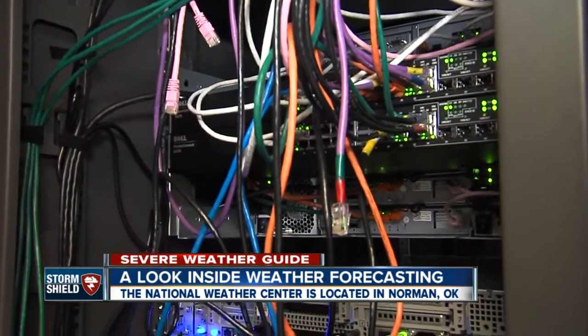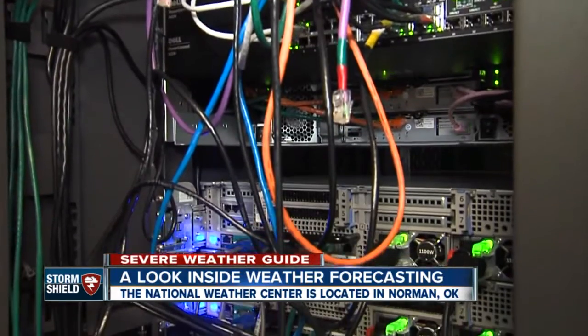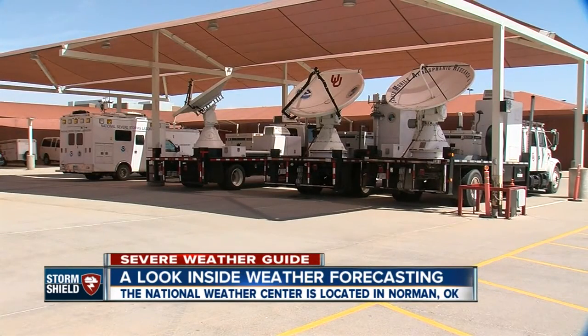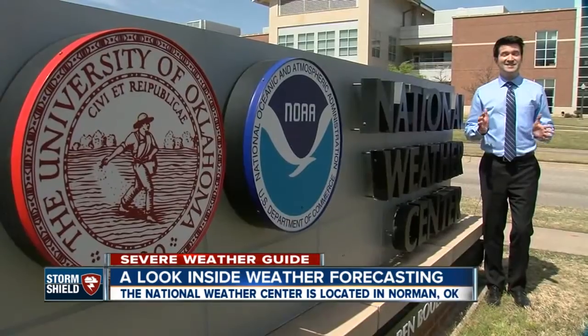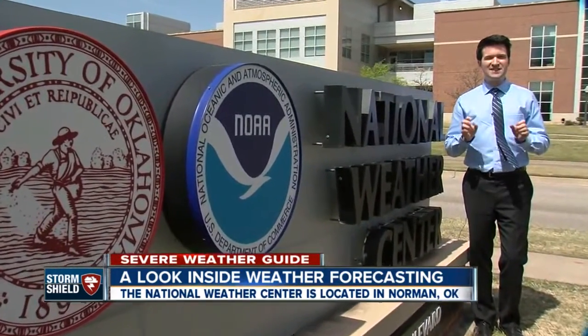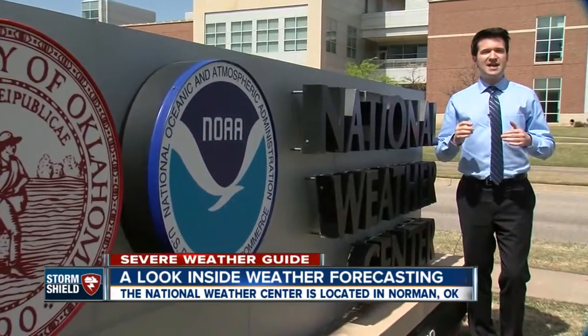Helping out with all the forecasting is some of the world's most advanced mobile weather equipment, including Doppler radars that can be deployed during severe weather outbreaks. Our partners here at the National Weather Center — we get the data ingested from them into our weather center. And using our own local forecasting knowledge for eastern Oklahoma, we can give you the most accurate weather forecast for our area during severe weather outbreaks.